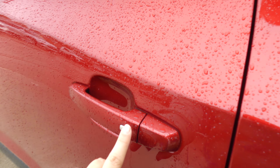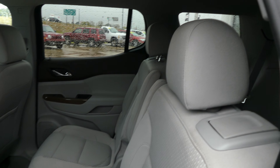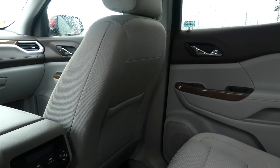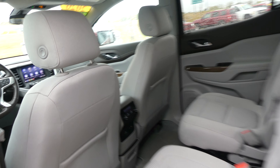All four doors feature the keyless entry option. Second row passenger seating is this gorgeous stone gray upholstered premium cloth bucket seats. Other interior features include that gorgeous faux wood and tricolor wood paneling, climate control, USB ports, auxiliary plug-ins and more.